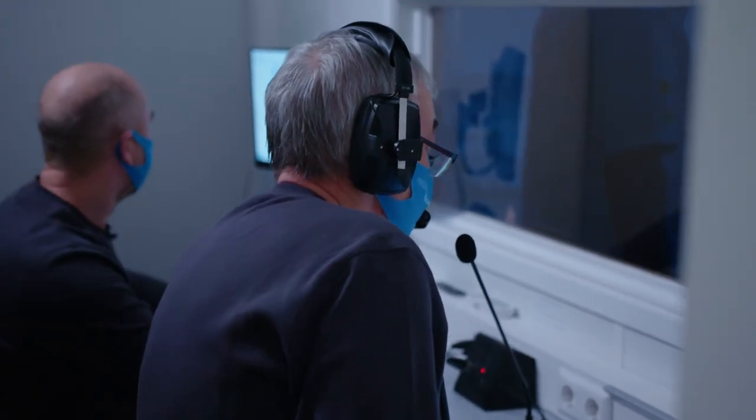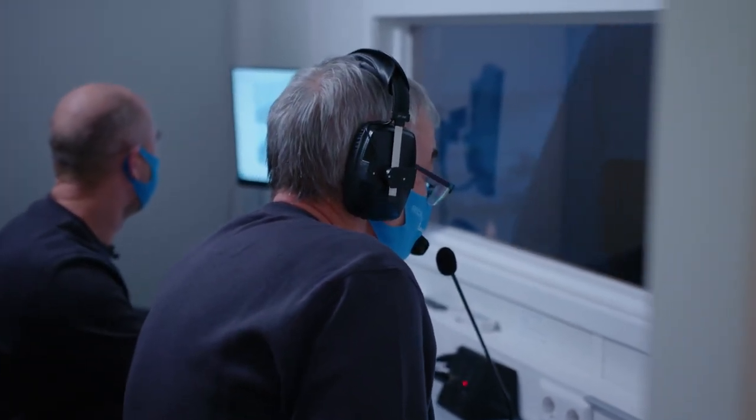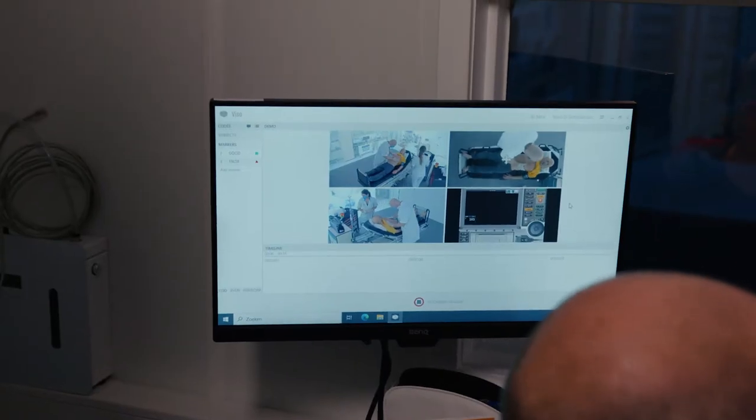Okay, dear candidates. We are just starting the scenario. If you look at the monitor, you will see some more information. Good luck.